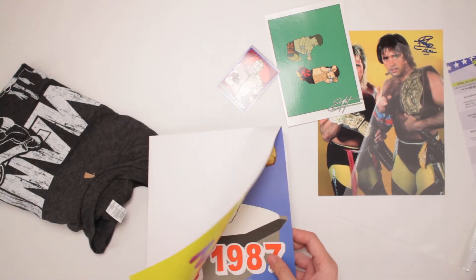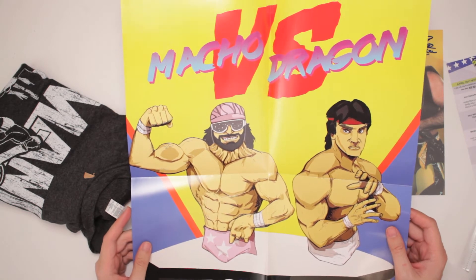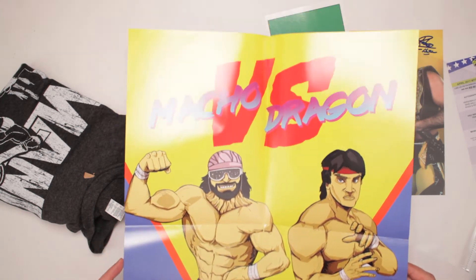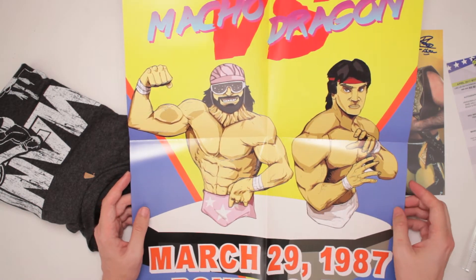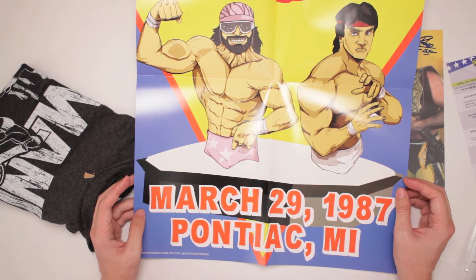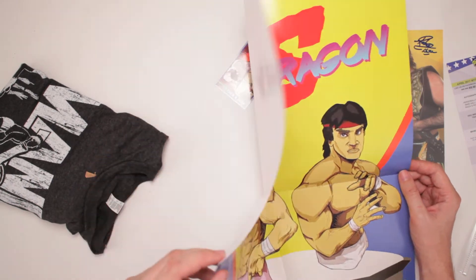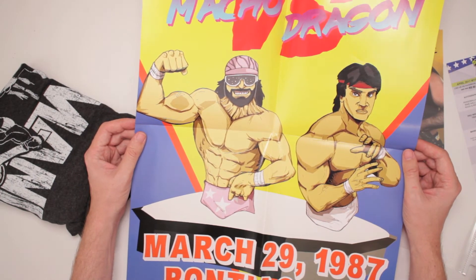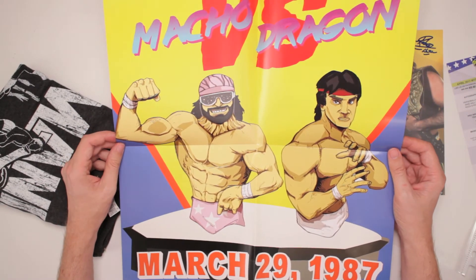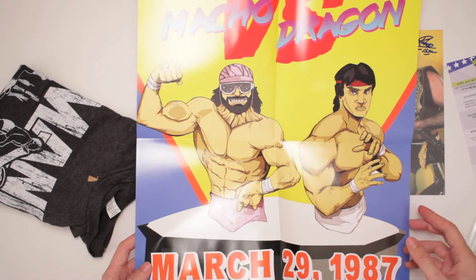What else we got here? What else we got in this Pro Wrestling Loot? Whoa! That is 80s-rific right there. I am impressed. Macho vs. Dragon — Macho Man right there, Ricky the Dragon Steamboat right there. March 29th, 1987, Pontiac for WrestleMania III. That is rad looking, such cool art. Who did this? At Chris Terry Draws — on Twitter and Instagram. You gotta follow! That is good stuff. Going on the wall, right above the mantle. Yes indeed.